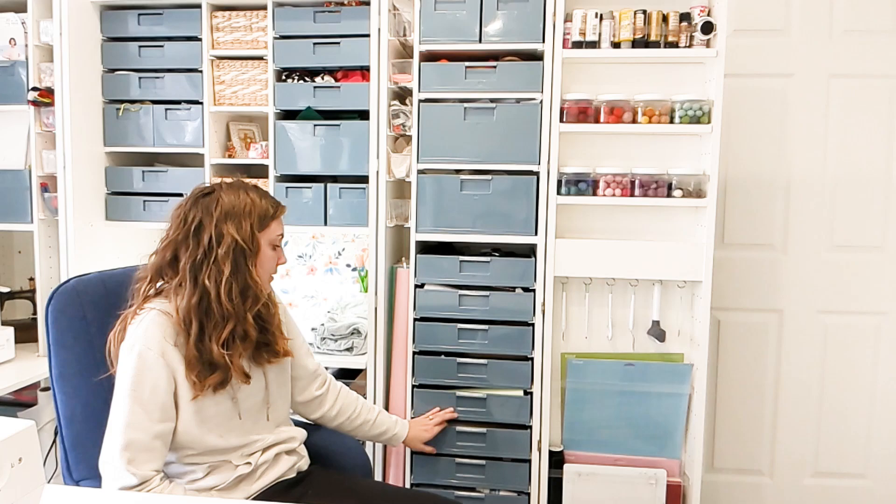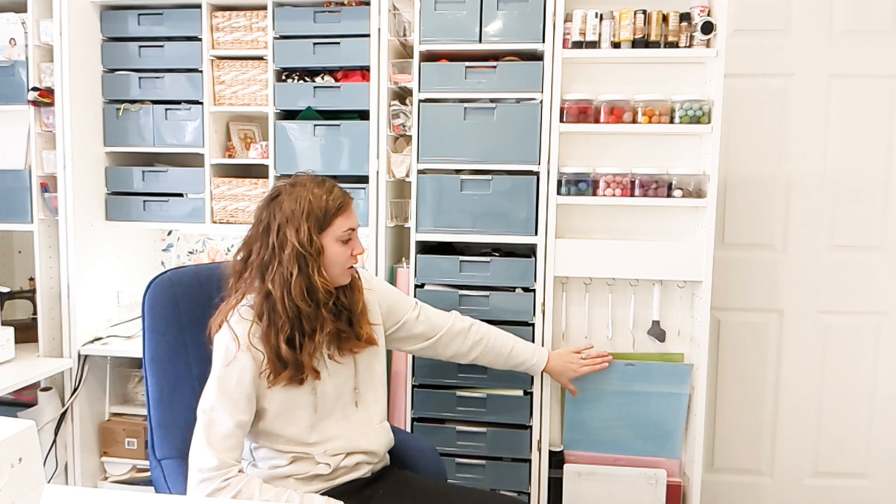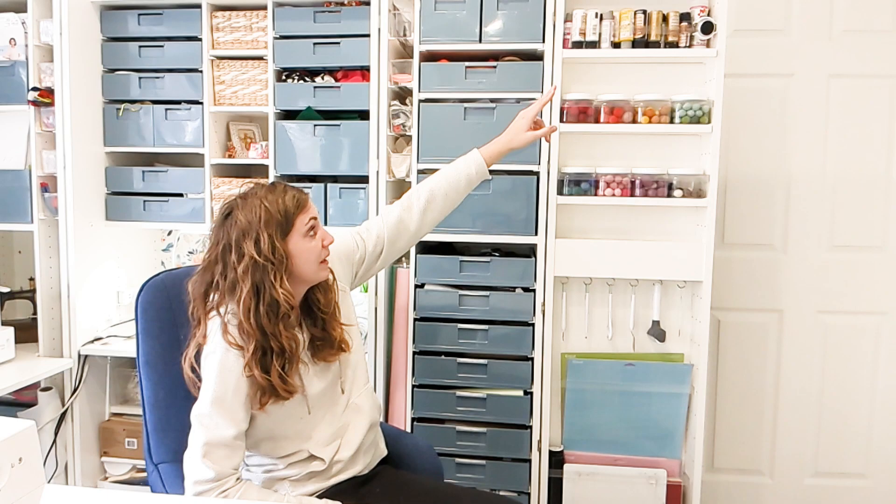So there's leather, iron-on vinyl, specialty iron-on vinyl, glitter iron-on vinyl, infusible ink, and blanks to put projects on. This is just all of the Cricut stuff I have in there. And over here, these are all my Cricut mats, this is the bright pad for when I'm weeding iron-on vinyl, and these are all my Cricut tools. Then I have pom-poms that I either use for projects or pictures.